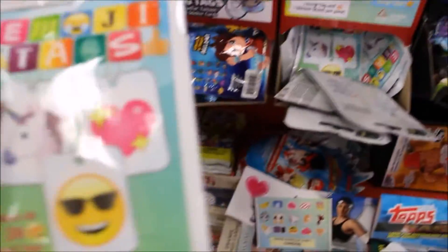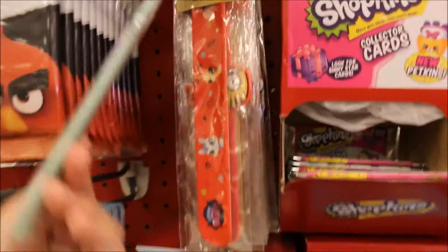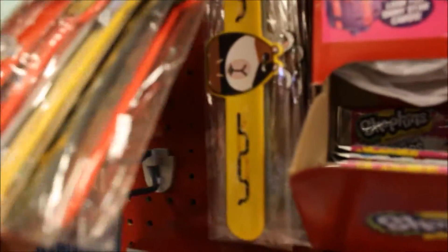Oh, there's a new figure up here — the emoji dog tags, and then they have Finding Dory, Secret Life of Pets slap bracelets. That's so awesome. They have all the characters. They even have the hamster, and Mel, and everybody. So this is what they have.